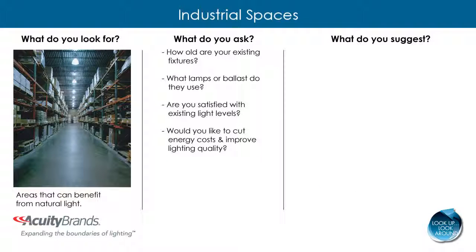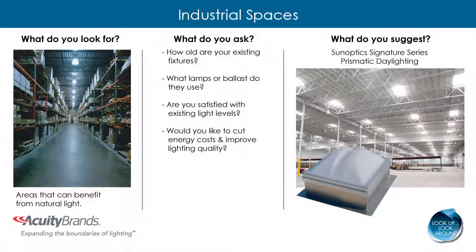When you identify situations where natural light could benefit the space, suggest SunOptics Signature Series Prismatic Daylighting. SunOptics provides unmatched durability and performance to complement the controlled electric lighting coupled with photocell and occupancy sensors. Studies have shown daylighting to enhance human performance and productivity.